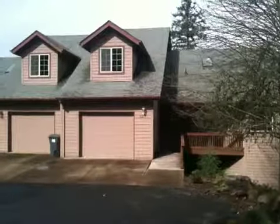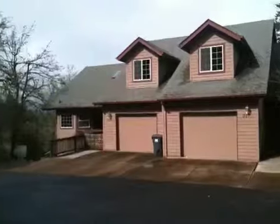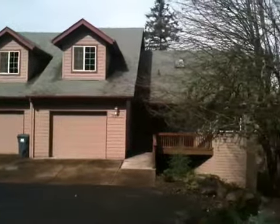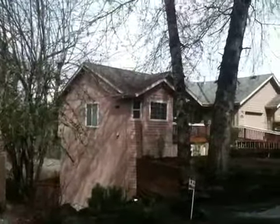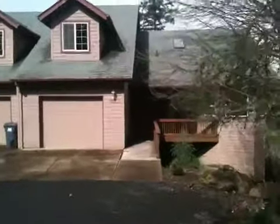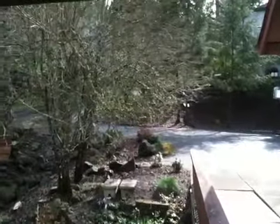Today we are at 3382 Videra Drive. I'll pan over so you can see the general surroundings of the property. We have a nice wooden porch here, kind of a covered entryway. And I'll pan back around so you can see the street.